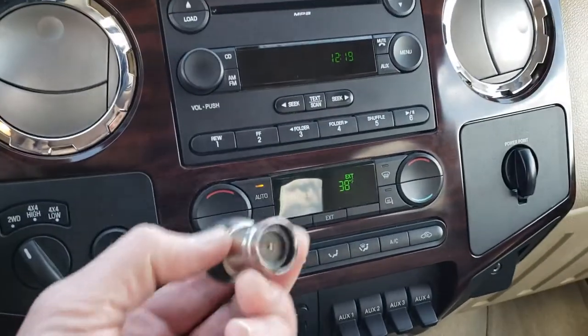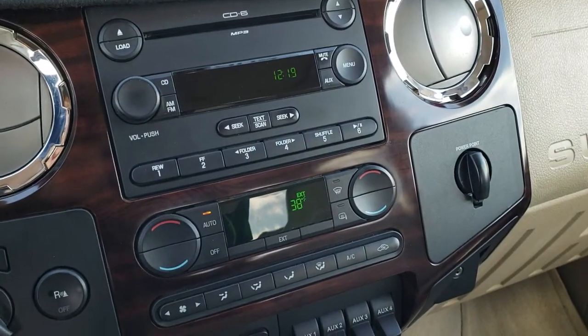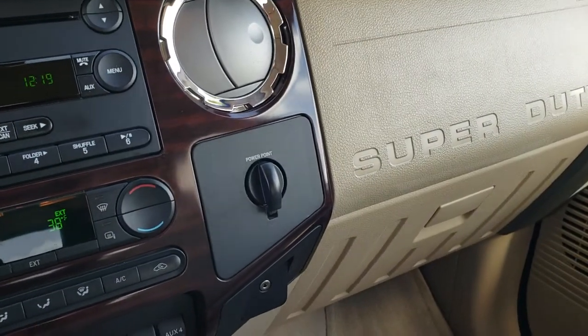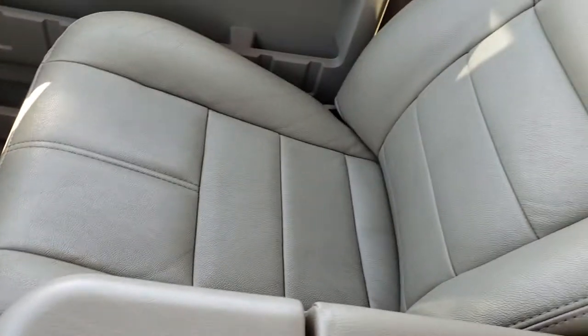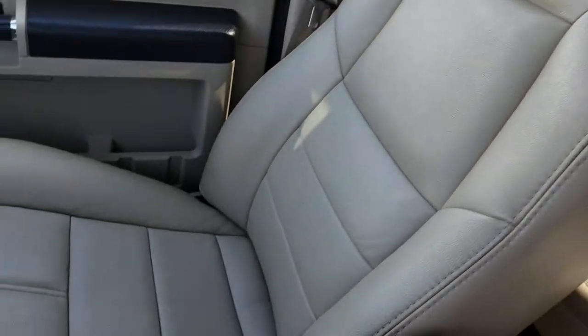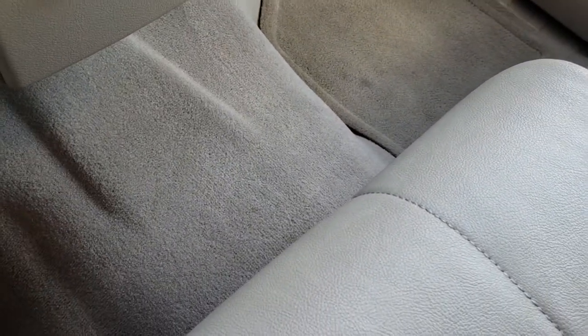It has backup sensors, which you can turn off. This truck has never been smoked in — the cigarette lighter has never been used. It has a little cover on top of the dash, but the dash itself is in excellent shape. If you don't want the dash cover, you definitely don't need it. The passenger seat is nice and clean as well, no rips or tears. Factory floor mat on that side and the carpeting is in excellent shape.